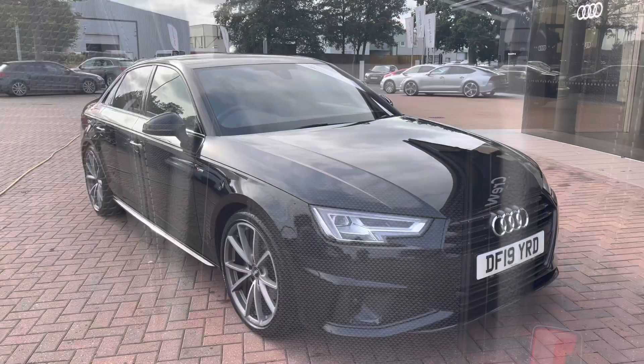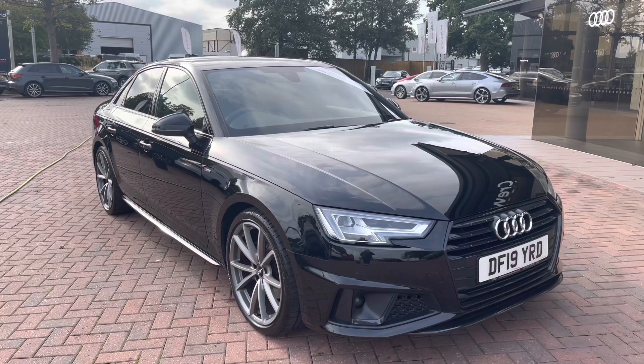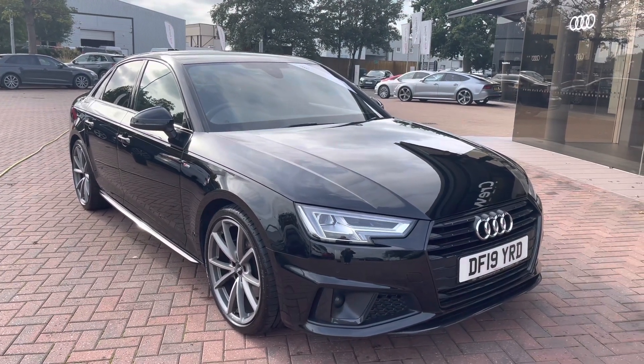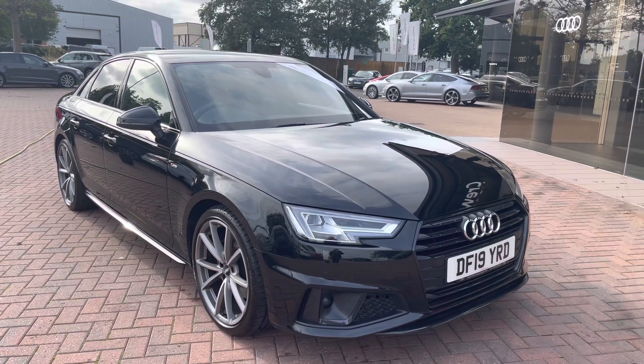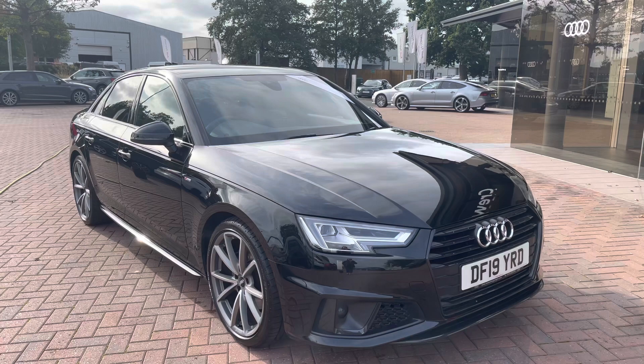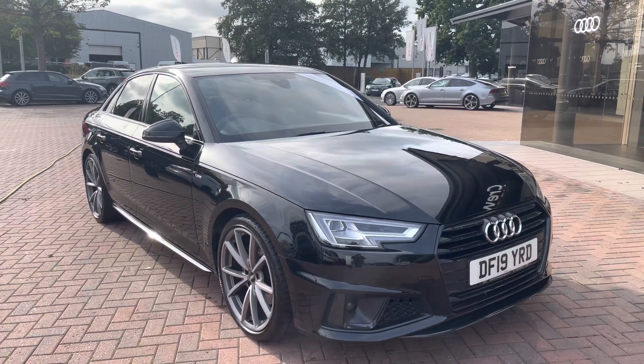Here we have the automatic gear stick as well as some storage underneath the armrest. Thank you for watching this video on this gorgeous Audi A4 Black Edition, which is part of the Audi approved used scheme that includes a minimum of 12 months' warranty along with flexible finance packages available. For a personalised finance quote or to book a test drive, contact us now on 01270-864-091. Thank you for watching.